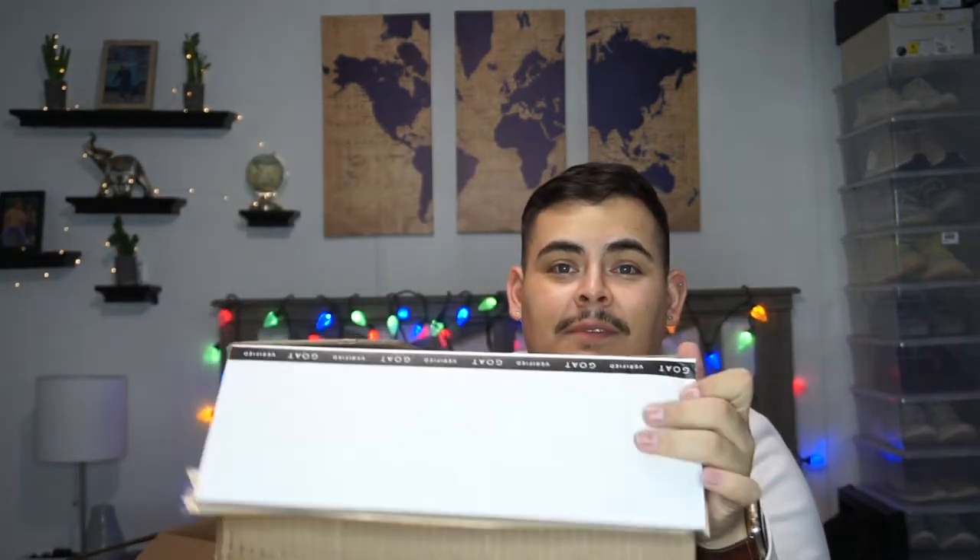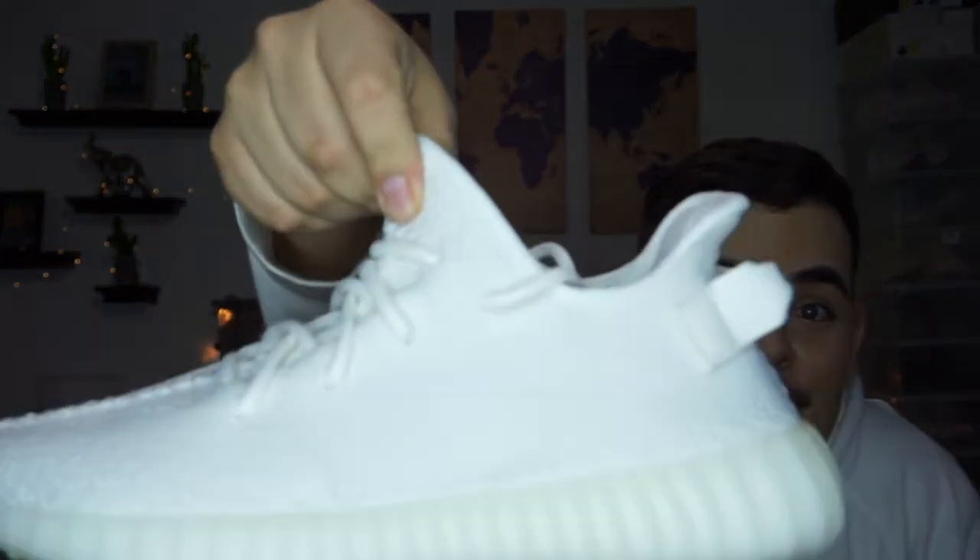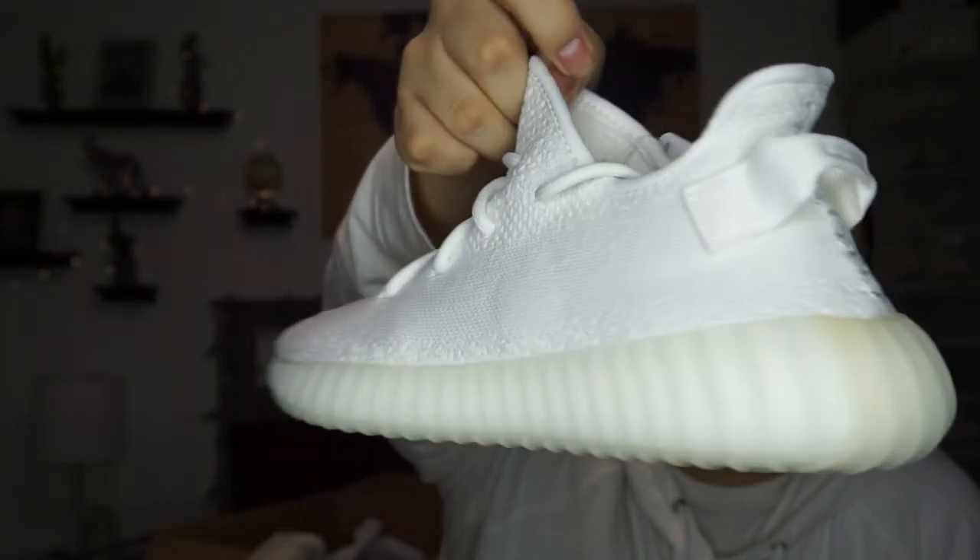Next we have this little box — can you guess what's in here? Shoes, of course. I bought these on Black Friday but they weren't really on sale — I just really wanted them. I got these on GOAT. Yes, they are Yeezys. I bought the white ones. I really wanted these; I love white and I think they are so fresh.